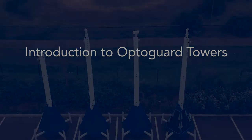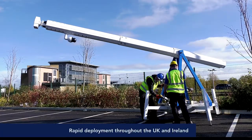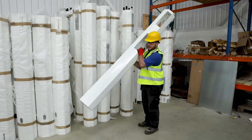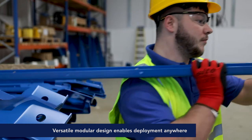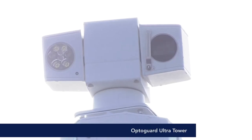We believe that our CCTV products and services are superior due to the innovation of market-leading technologies and our rapid deployment throughout the UK and Ireland. This is achieved by our versatile modular design, allowing for installation regardless of terrain or location.